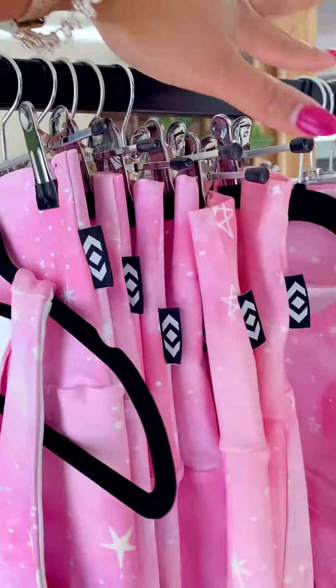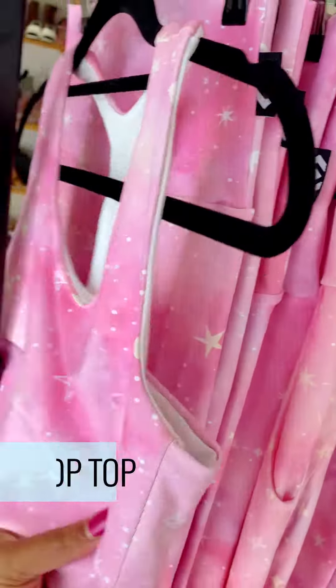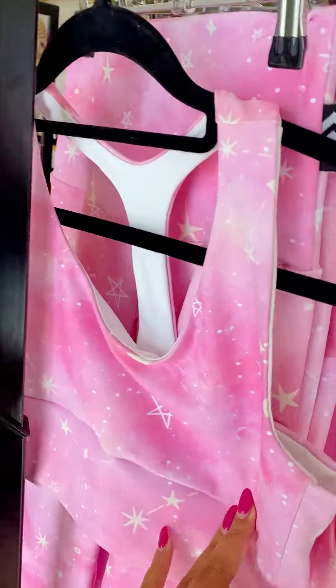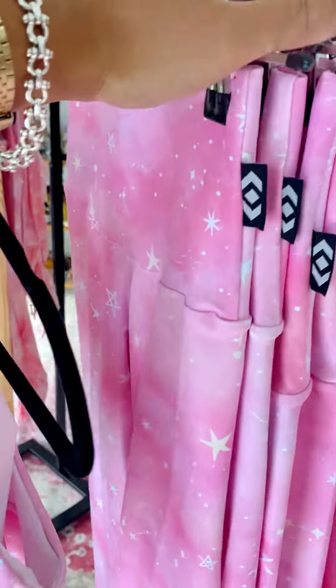So for our little girls we've got these guys and for our big girls we've got these guys. With our crop top we have a teaback there for you — a different style this time. We're switching it up for those teaback lovers, myself included.